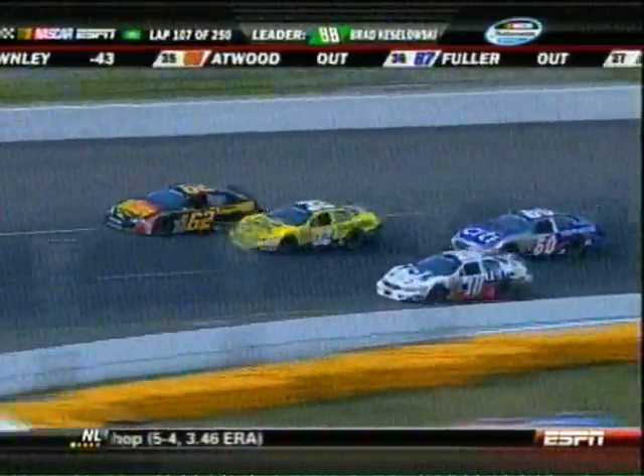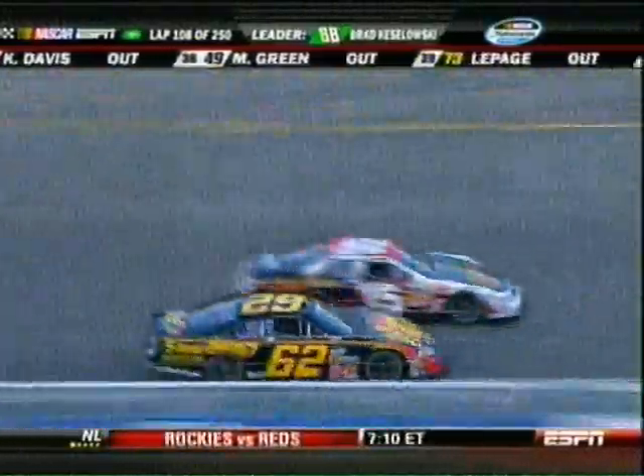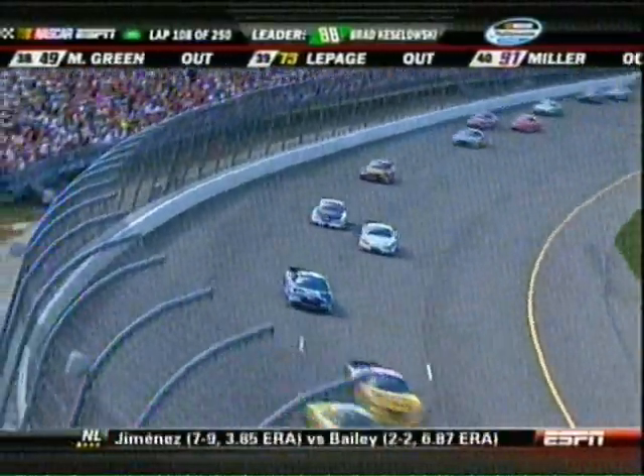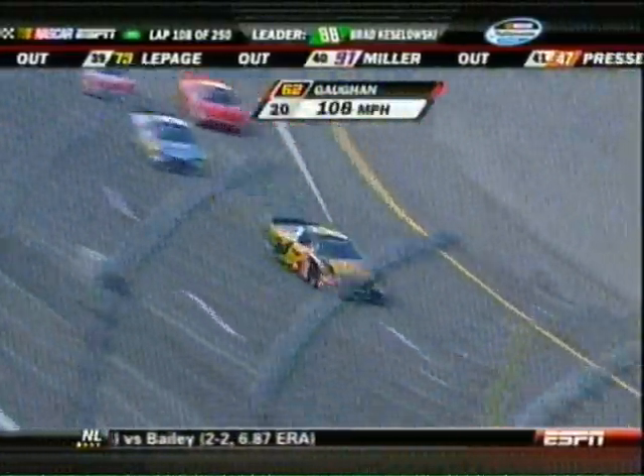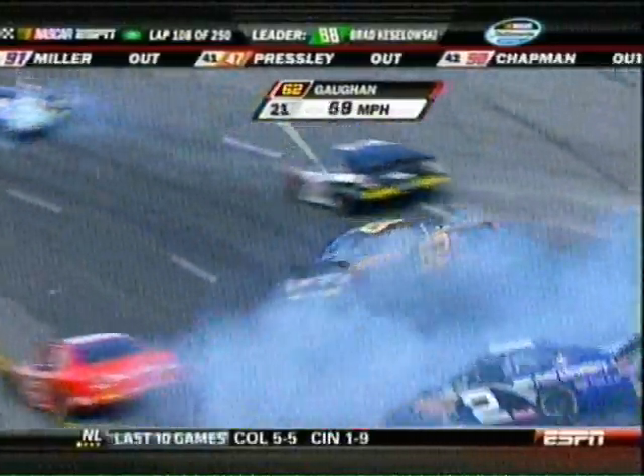Byers has got the low line. The 32 of Eichler slides up into the 62 of Gawne and he's hanging on for dear life. I think Gawne's got a flat left rear tire out of that deal. I believe I saw the Fever get it. He's got a problem — the 32 got into his left rear, and now he gets spun around.